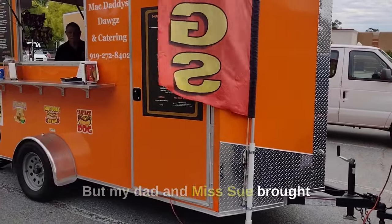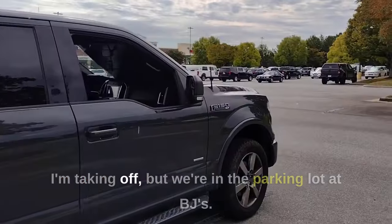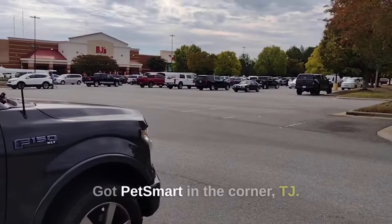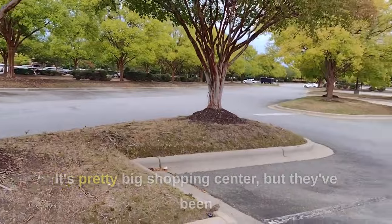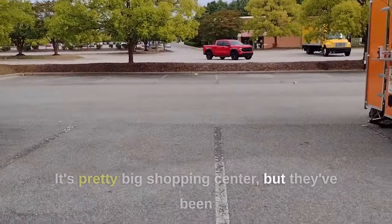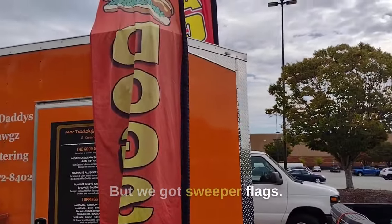My dad and Miss Sue brought the second cart in the trailer out. We're in the parking lot at BJ's. Got Petsmart in the corner, TJ Maxx over there and Ross. It's a pretty big shopping center. They've been setting up here for a couple weekends now and been doing pretty good. We got super flags.